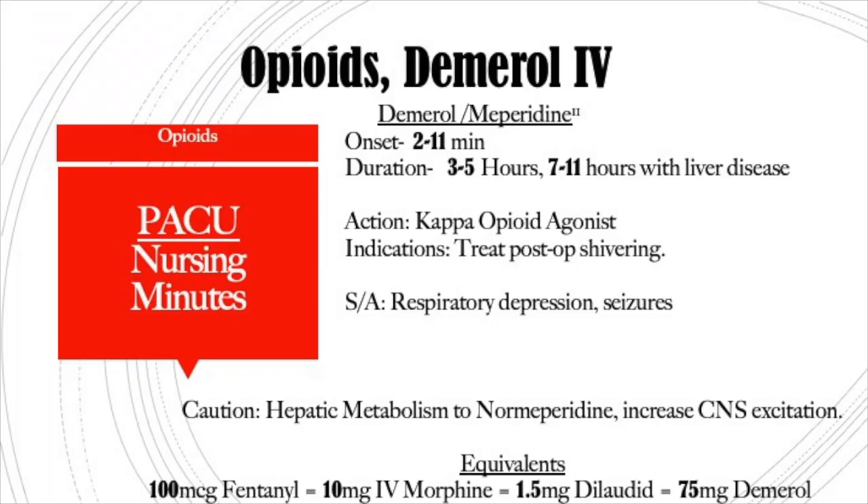Demerol works on the kappa receptors and works really great for rigors. What it does is decrease the set point in the hypothalamus — so if they're shivering at 36.5°C, you give a dose and the new set point becomes 36°C and they will stop shivering. It's very effective and very profound for treating rigors.